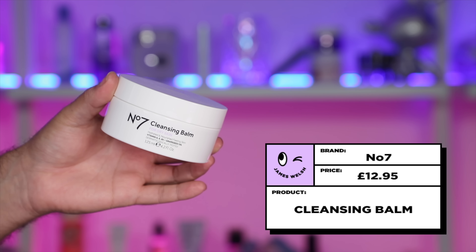So let's start with Cleansing Balms. Clinique's Take the Day Off Cleansing Balm is $29 and has been really, really popular — I kind of get it, but also kind of don't, and I'll talk about it in a minute. My budget version of this is going to be the No.7 Cleansing Balm at $12.95.